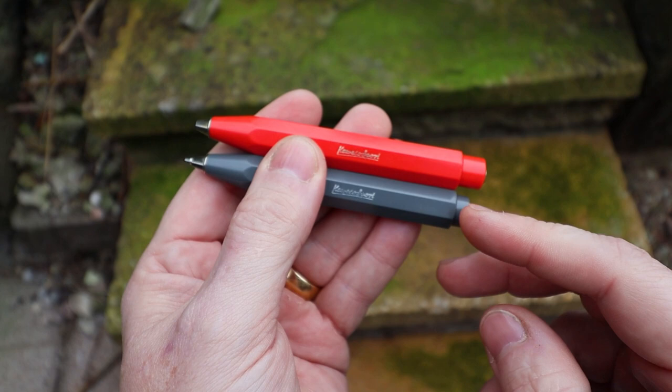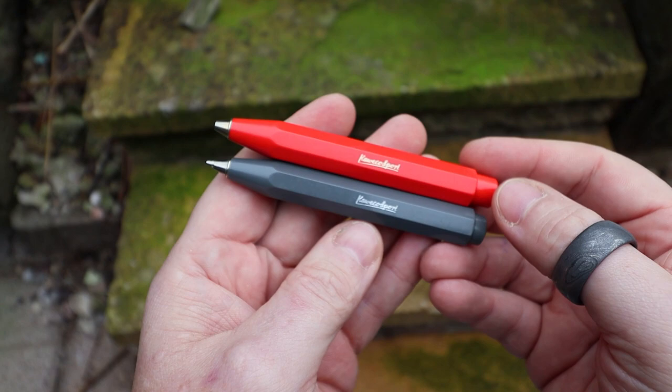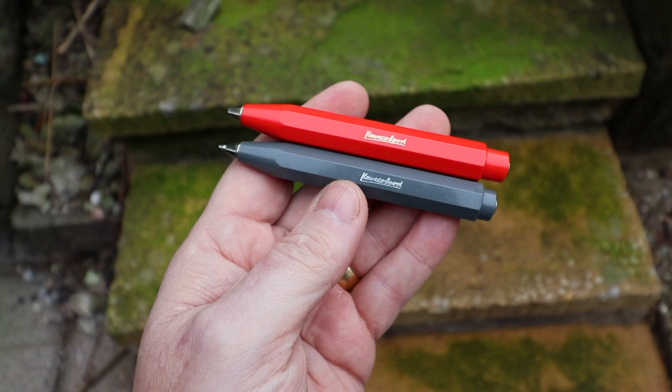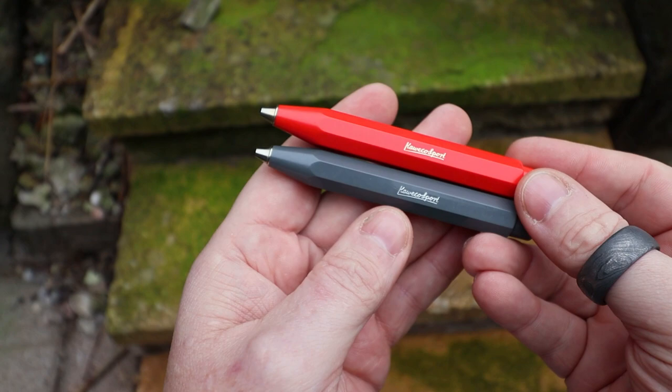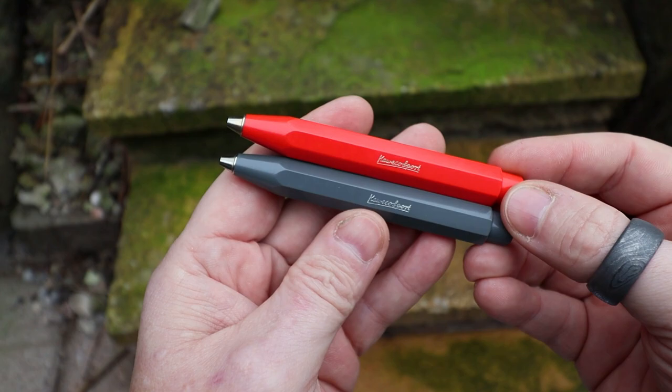These are reasonably inexpensive - around 15 to 20 pounds - and available in a lot of different colors. I've got the gray and the red version here, but pretty much if you can think of a color they probably have it. Kaweco also make these as mechanical pencils, which are pretty much the exact same size, and they also have different metal versions and fountain pen versions, which are also really nice.